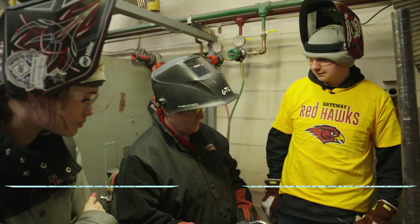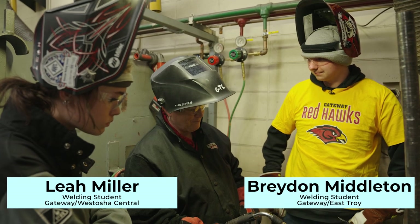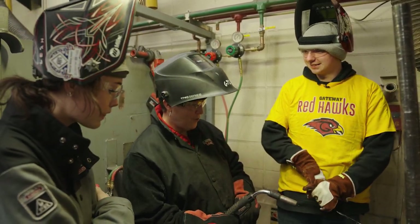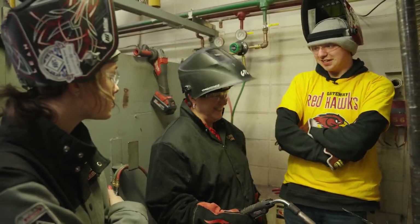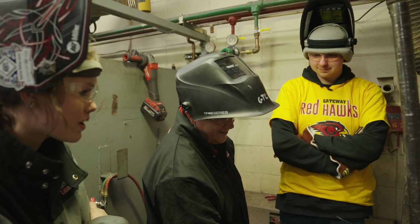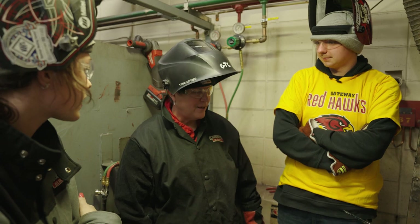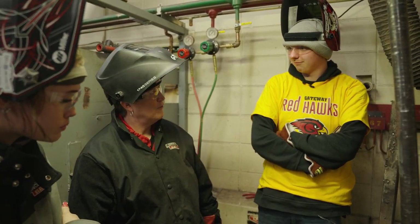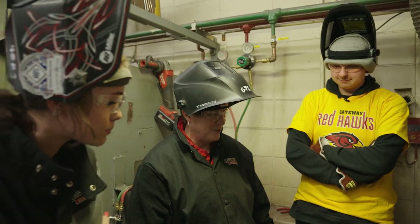You guys are super teachers — I'm really impressed. Not only with what you know, but your patience level. It's the teachers that you hired that helped us. Well, that's really nice to hear. We have amazing instructors, and they've taught us pretty much everything we know. You seem really confident in what you can do — that's got to be a good feeling.